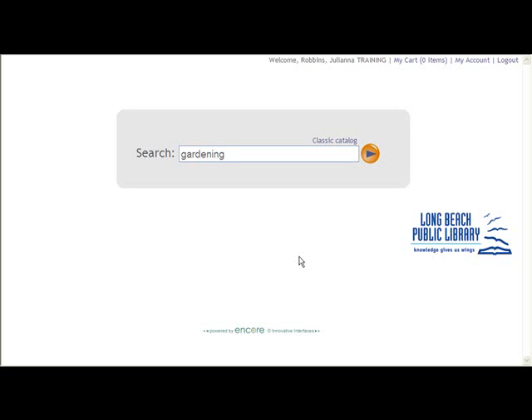Welcome to Encore, our new power search, where you can explore the library catalog and much more, all from one easy-to-use interface.